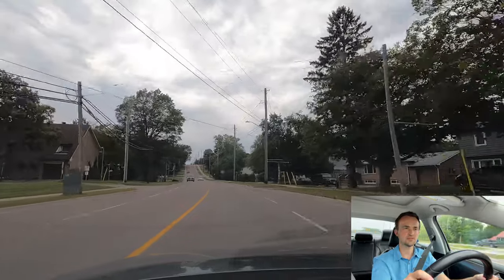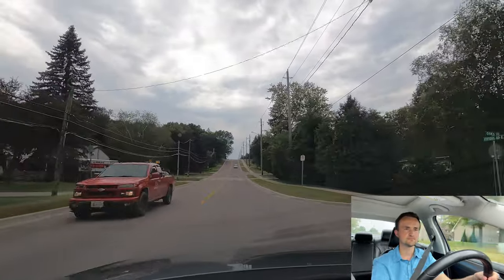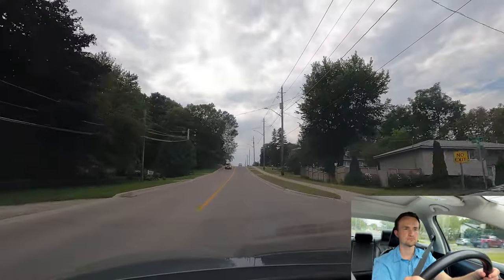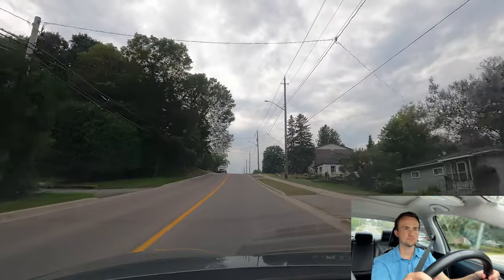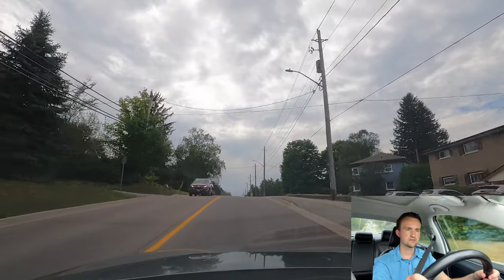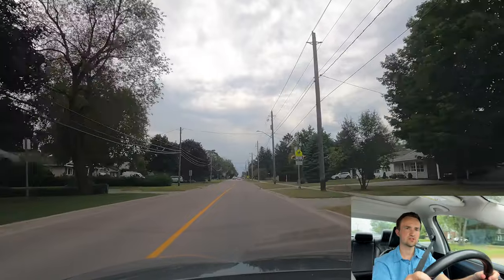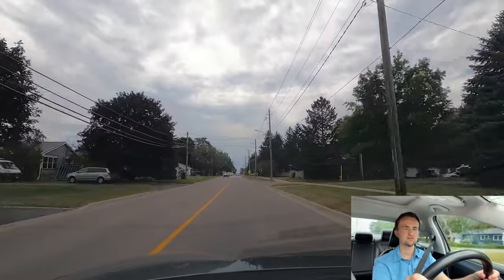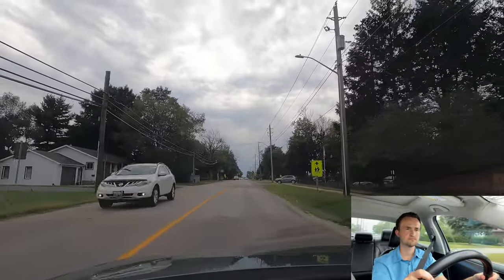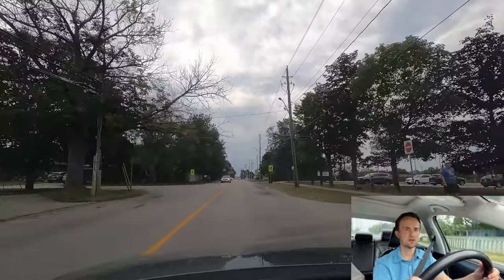After making a left turn, you should be in the left lane, and you have to switch to the right lane by yourself — the examiner will not ask you. Here I'll assume it's 50, but there's a school zone sign: '40 when flashing.' Right now it's not flashing because it's summer and kids are on vacation. But if it's flashing, go 40.